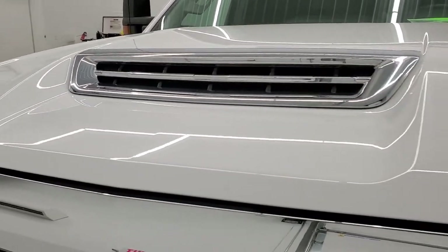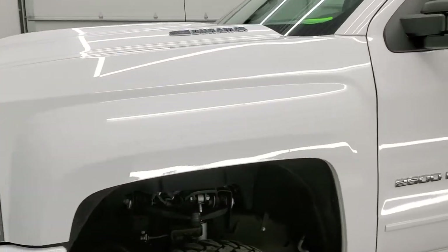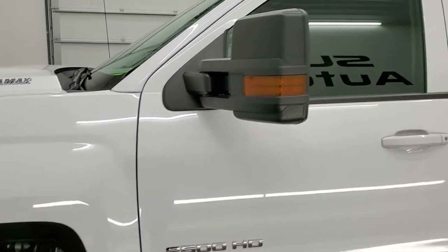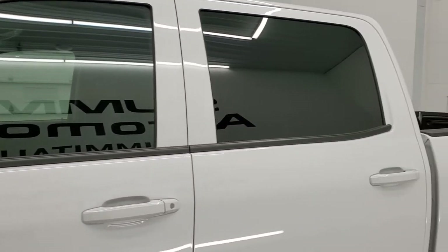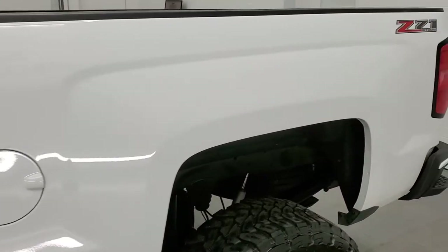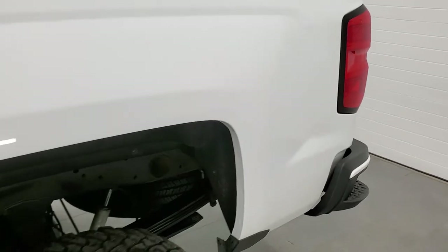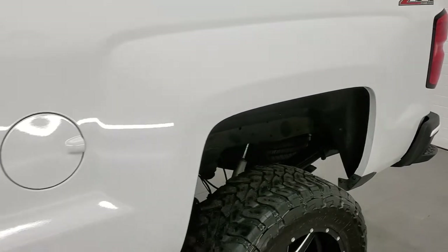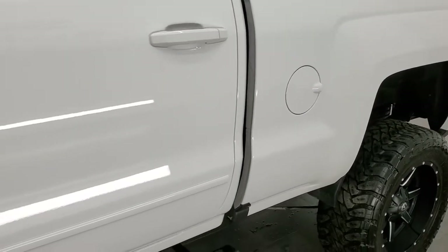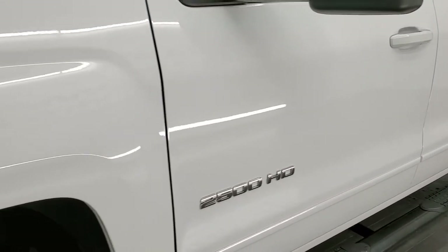We're going to go all the way around, inside, underneath, start it up and take a look under the hood in this video. Summit White is the color and we shoot all of our videos in 1080p, 60 frames per second, so if you have HD capabilities on your computer, tablet, smartphone or television, I highly recommend turning them on right now because it is your best way to check out the quality, condition, options and cleanliness of the truck before seeing it in person.